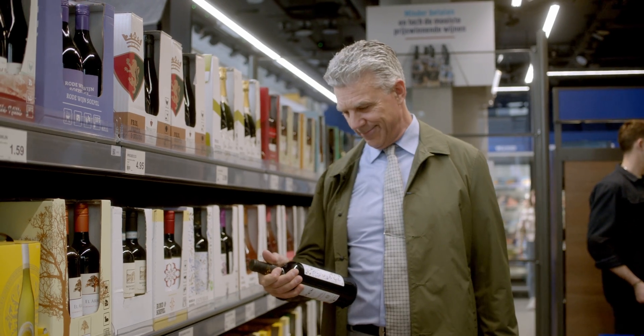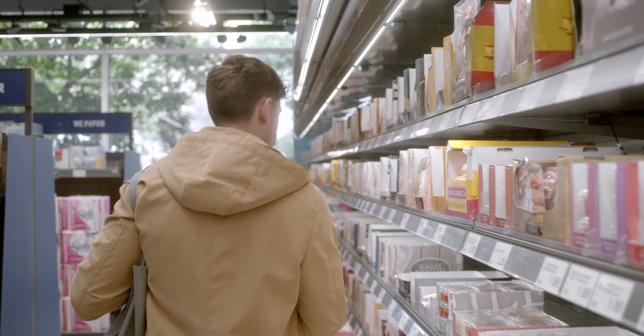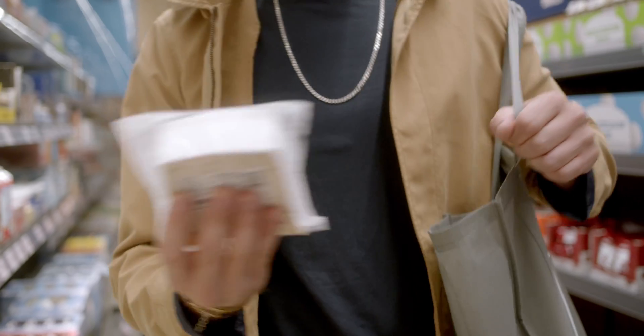We are implementing a technology that is focused on privacy by design. There will be no biometrics, no facial recognition data. The technology covers all of the GDPR requirements which we're facing in the EU.